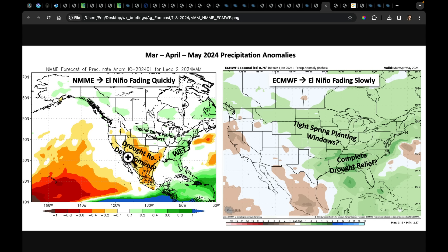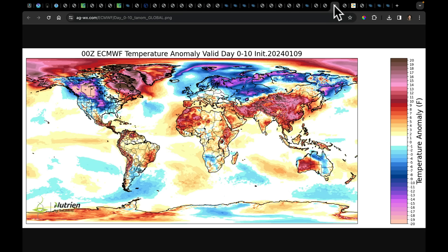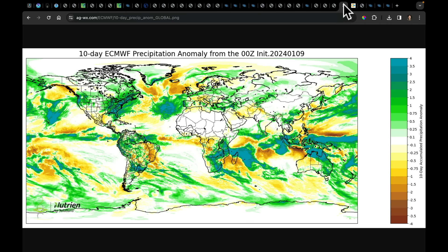The NMME brings in La Niña as fast as it can; the ECMWF is slower with that progression. Internationally over the next 10 days, quite cold coming out of here, and notice much of Europe and Russia is very cold. Quite warm throughout much of the rest of Asia, including parts of the Middle East, India, and China. On the global precipitation picture, heavy rains are coming into Argentina, with better rains also coming into Brazil's center-west region. Notice how wet it's going to be in parts of Southern Africa, and the very wet conditions continuing in eastern Australia — very uncharacteristic of El Niño.